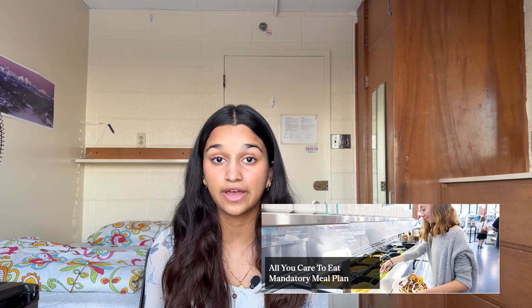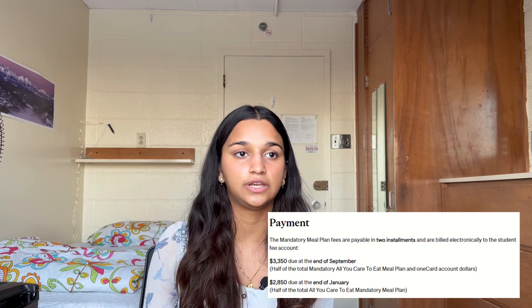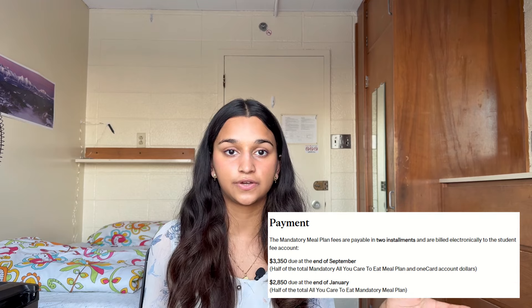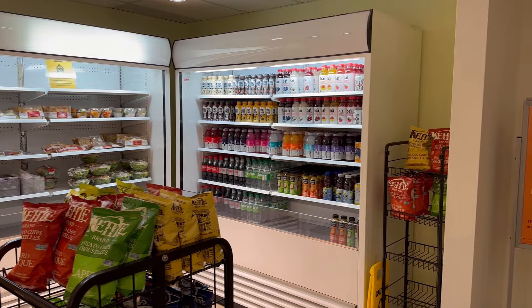At McGill the meal plan is called all-you-can-eat and it's the first year it's been done this way at McGill. It's mandatory for first years in residence — you pay a flat price at the beginning of the year and you can eat at any of the dining halls on campus. You can eat as much as you want but you're not allowed to take food outside of the dining halls.